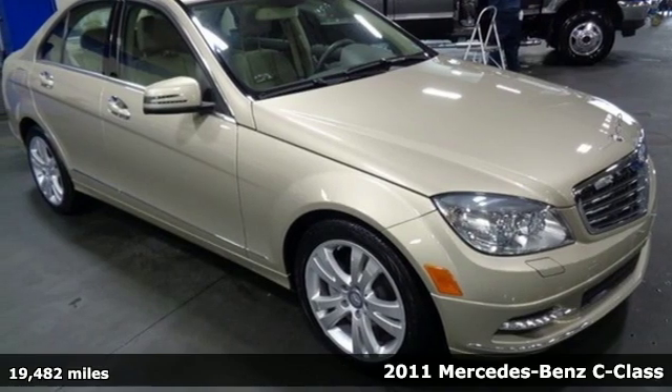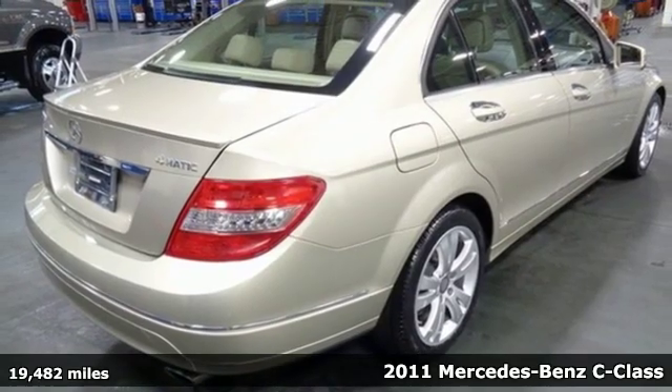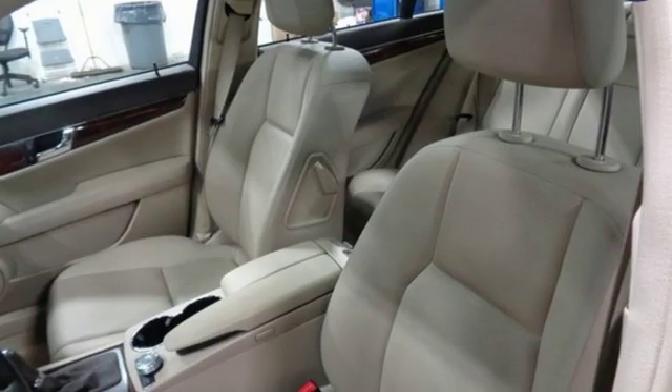It's a 2011 Mercedes-Benz C-Class — high style, high performance Mercedes-Benz. Plus it offers an exciting list of features.